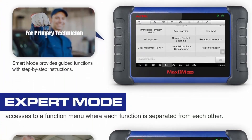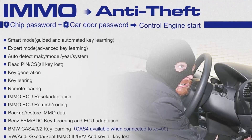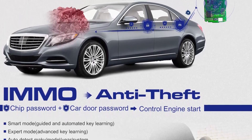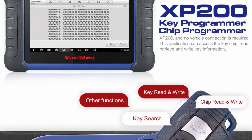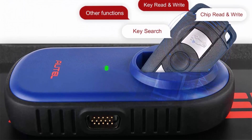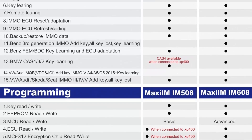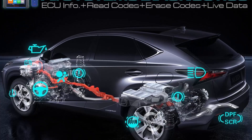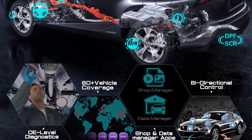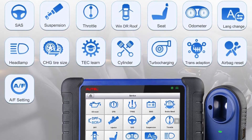Equipped with multi-functions of professional IMMO functions and key programming capability, bi-directional control, active test, 28-plus hot and special services, all-systems diagnostic, 10,000-plus vehicle coverage, 2-year free update, multi-language, etc. For IMMO and key fob programming for DIYers and locksmiths: AutoIM508 scanner with XP200 Key programmer can help you read and write to immobilizer engine EEPROM MCU, reset/backup IMMO ECU, read PIN, add key, all-key-lost, key generation, key learning, and remote learning.